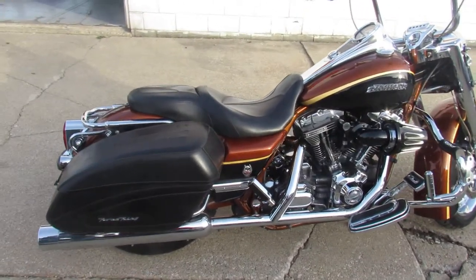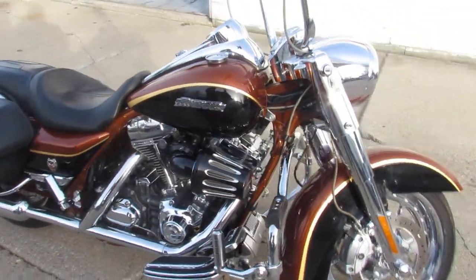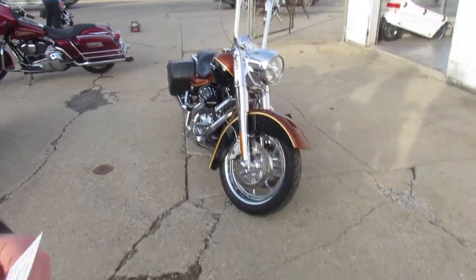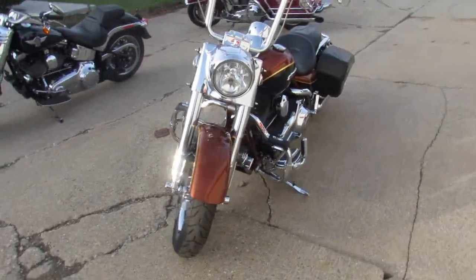One we're doing a video on is a 2008 Screaming Eagle Road King 105th Anniversary Edition. This is one sharp bike guys — you got to take a look at the pictures and watch the video. This thing is awesome. It comes in the Canyon Copper and Black Onyx paint.